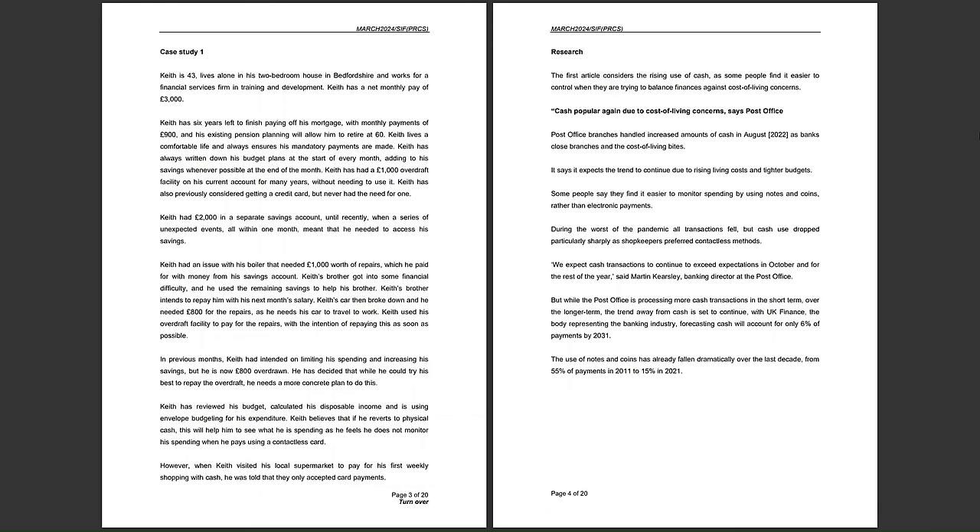He lives in a two-bedroom house — some may say this is excess to Keith's needs, but it also gives him the opportunity to potentially rent a room if he is short of cash. Keith works for a financial services firm, and therefore we would expect Keith to have a good understanding of the financial industry. His net monthly pay of £3,000 is after deductions such as tax and national insurance — that's £36,000 per year.